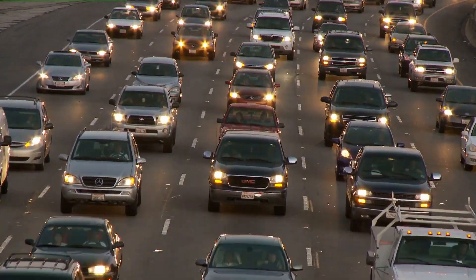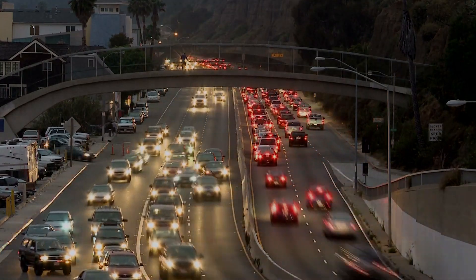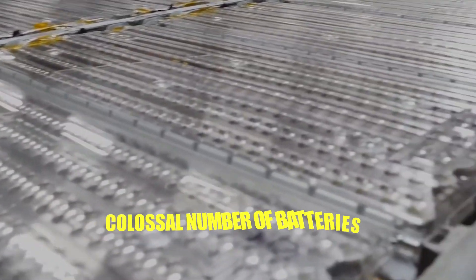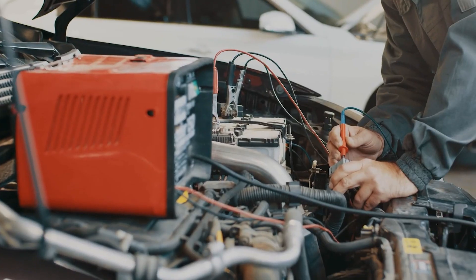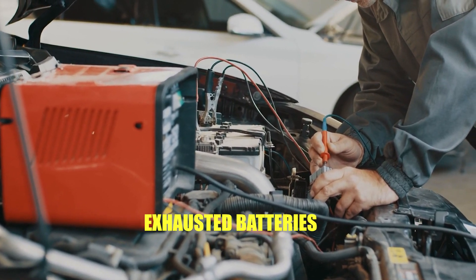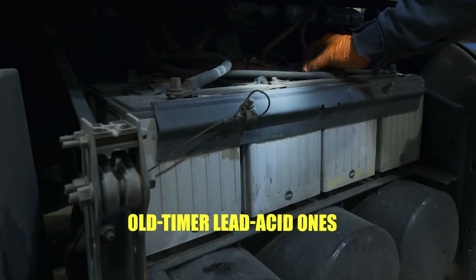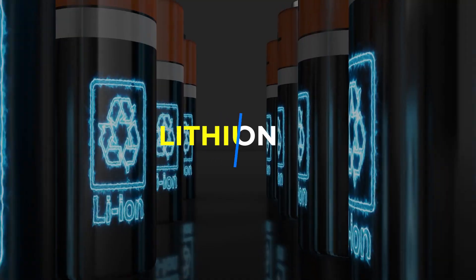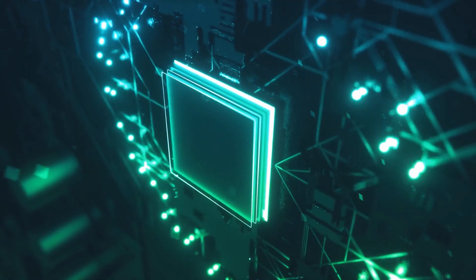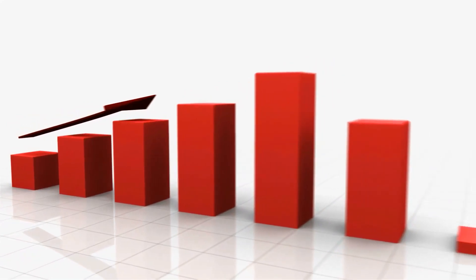Consider this: there are already millions of EVs on the roads, and with projections suggesting over 140 million EVs worldwide by 2030, we're looking at a colossal number of batteries reaching the end of their life around the same time. So where do these old batteries go? Historically, the fate of exhausted batteries wasn't always eco-friendly. However, the tide is turning. Many batteries, like the old-timer lead-acid ones, boast a recycling rate of over 99% in countries like the US. As for the more modern lithium-ion batteries, while early recycling methods were challenging, rapid advancements in technology are changing the game. Today, over 50% of a lithium-ion battery can be directly recycled, and this number is steadily climbing.